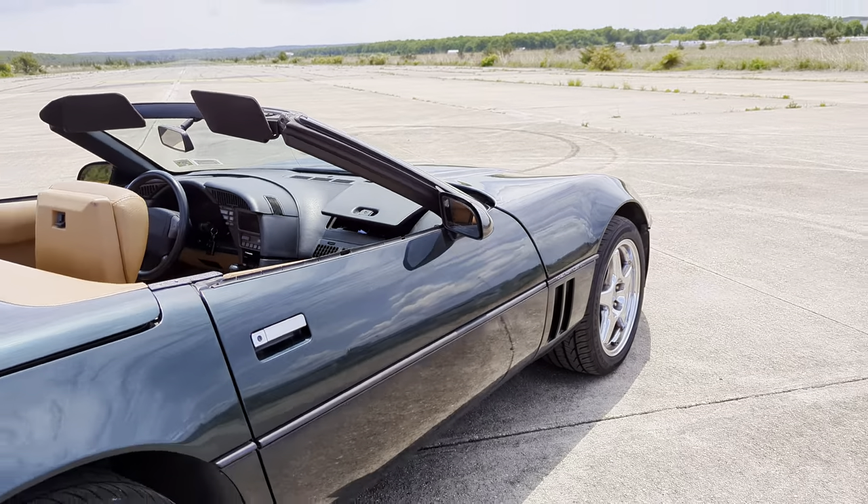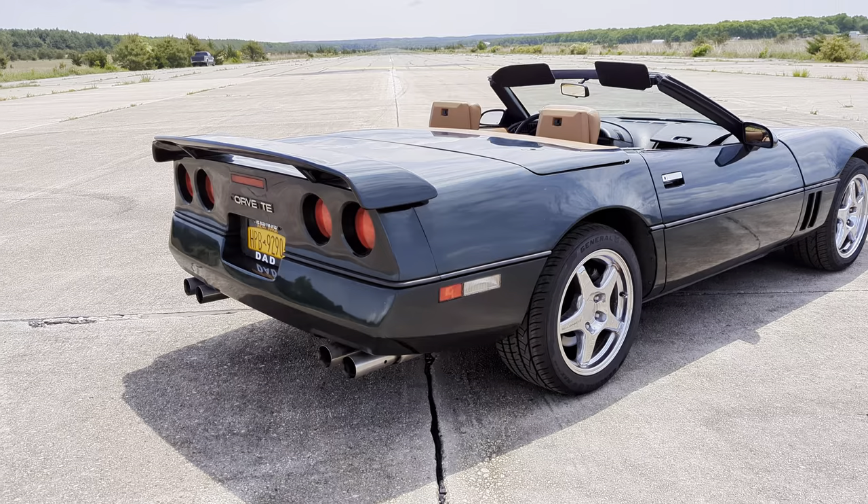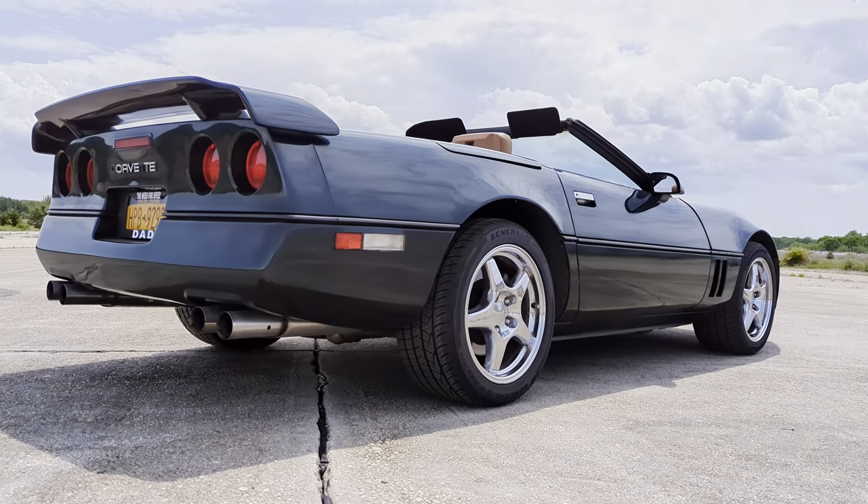It's got an L98 5.7. Looks like it's got a custom exhaust too — sounds really nice.